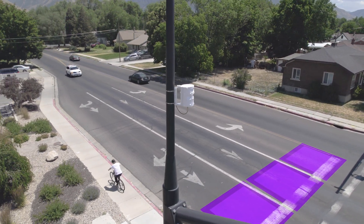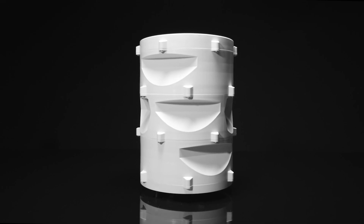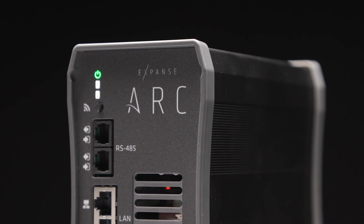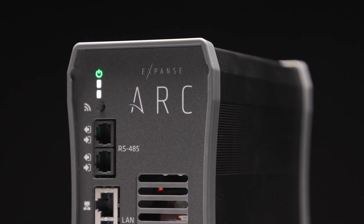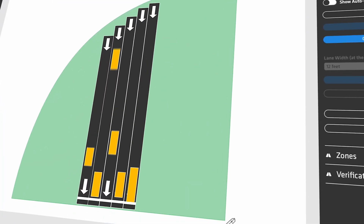The Small system is built on the Expanse system platform and includes the all-new XP21 sensor for detection, arc cabinet devices for power communication and surge protection, and the Expanse system software for configuration and management.